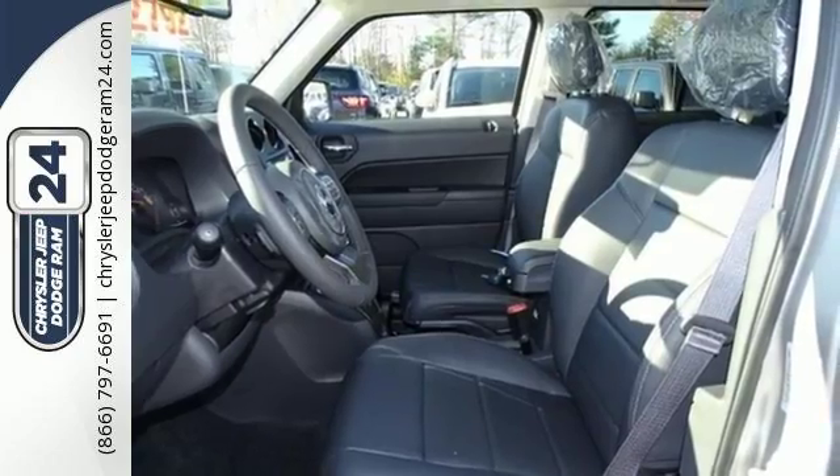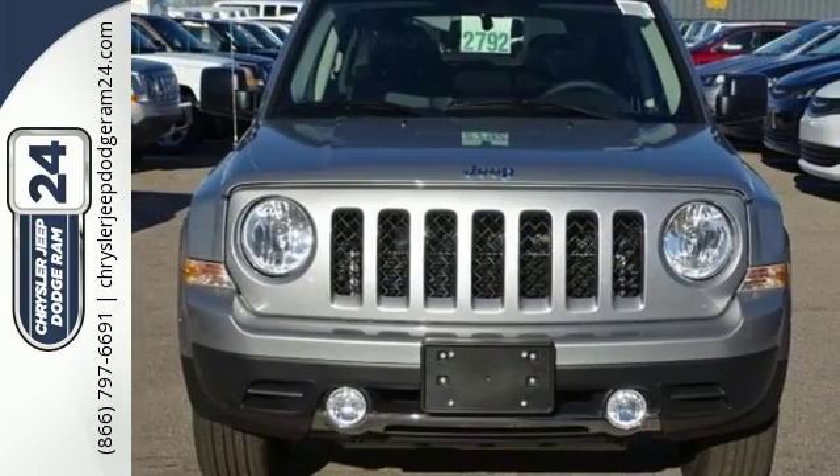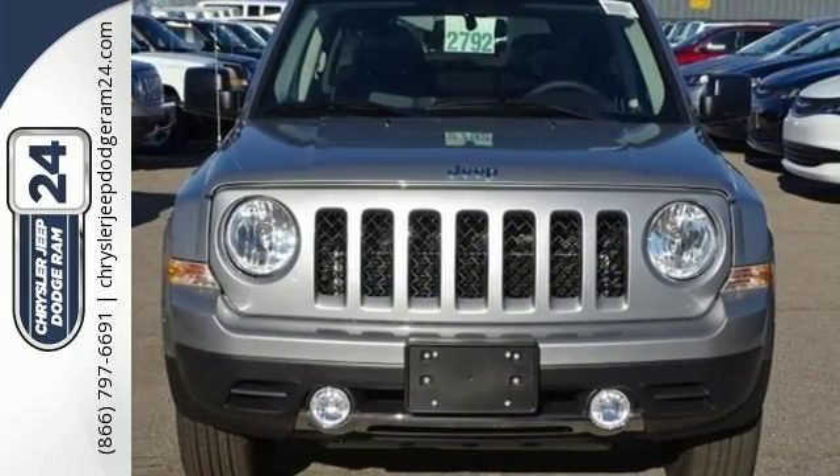Strong in styling, comfort, and safety — enjoy the strength of value in this Patriot. Come in for a test drive.